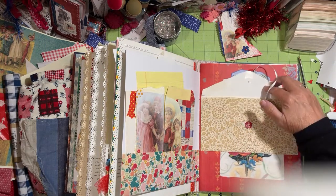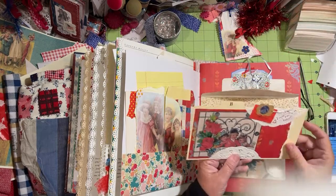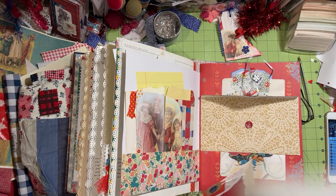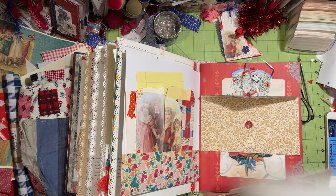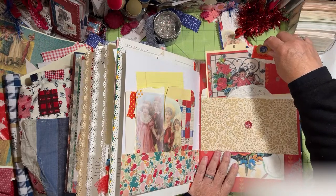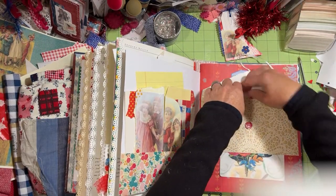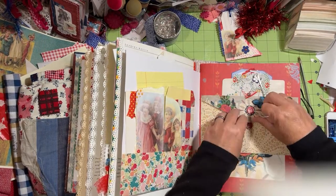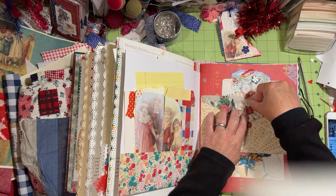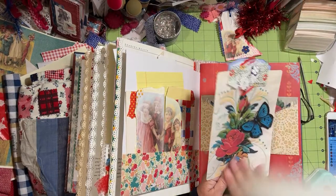The ribbon is stapled and then you just go ahead and use that to close it, and you just pop that up. We have an envelope with a file card in it — there's your image on that side and you can write on the other side. I'm going to round the corners of it. This was lace paper from Sarah, or Sarita.